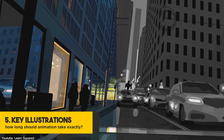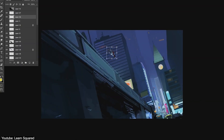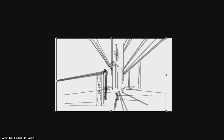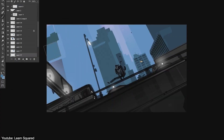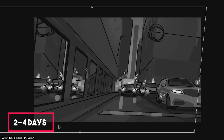Next are key illustrations, or keyframe illustration — not to be confused with the keyframes used during animation. These are essentially more polished versions of storyboards. The most important moments are taken and illustrated with the guidance of an art director to figure out the more technical aspects of style, lighting, color, and all that fun stuff. It ensures consistency and provides a more holistic view. The team normally gets it done in 2 to 4 days.